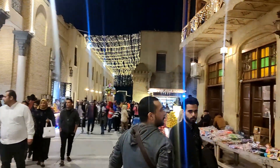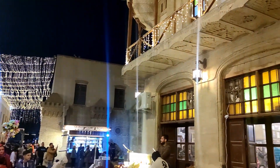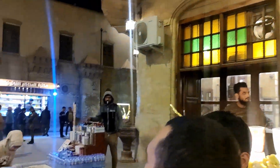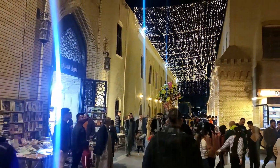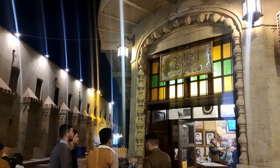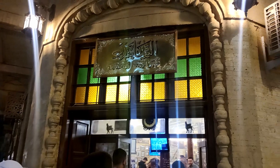This is Haider, this is Vaz, and this is Shahbender Coffee. Wow, it looks beautiful! Shahbender.